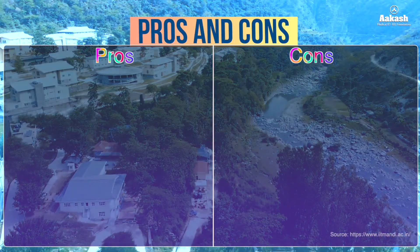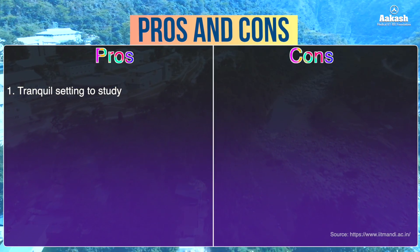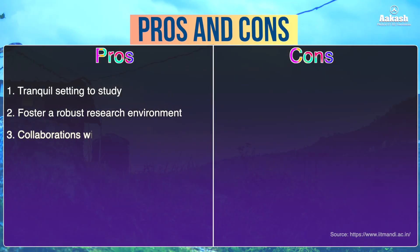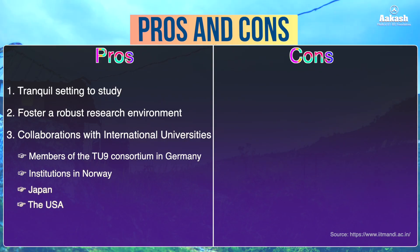Now here is the reality check. There's no doubt that IIT Mandi has rapidly developed into a notable institution among the newer IITs. Let's look at both sides of the coin. Talking about the pros first — IIT Mandi provides a tranquil setting to study. Being a research university, it fosters a robust research environment for students and faculty. Further, the IIT has collaborations with international universities, including members of the TU9 consortium in Germany and institutions in Norway, Japan, and the USA, providing students with global exposure.